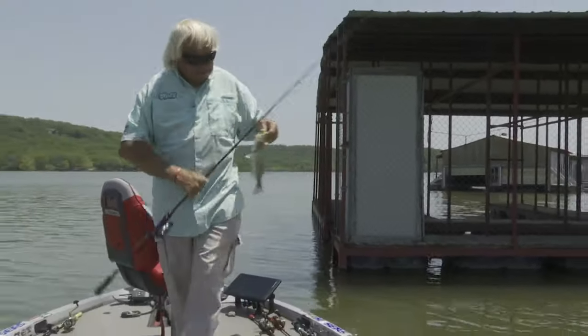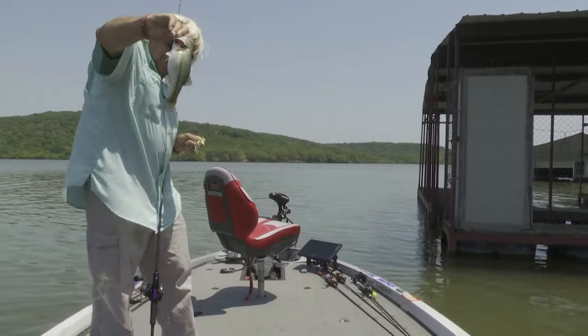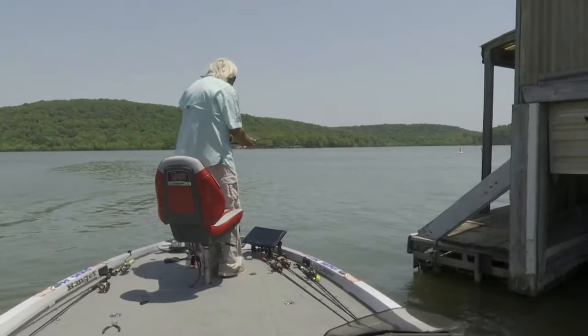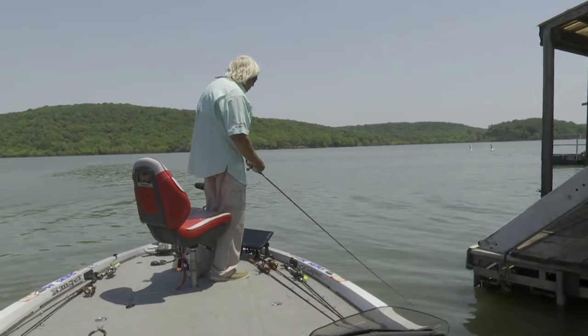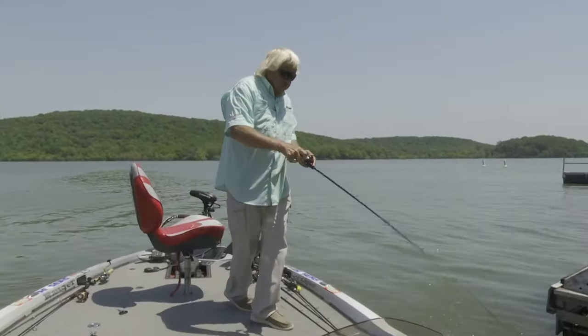Look how fat that little spot is — it's a little Kentucky bass, a spotted bass. Look at the belly on that guy. About eight inches long. Been nothing out in the front of these boat docks; they've all been on that shady edge.